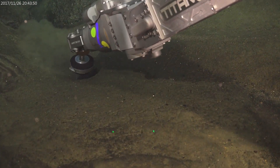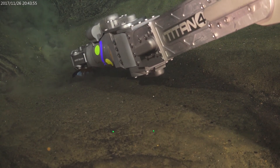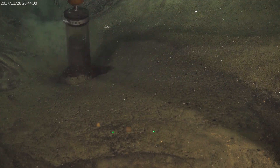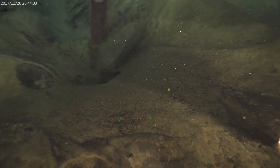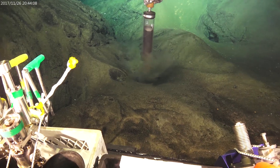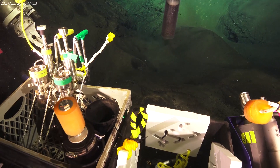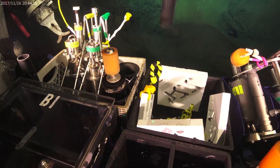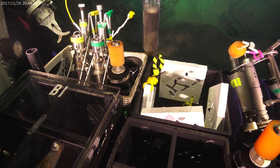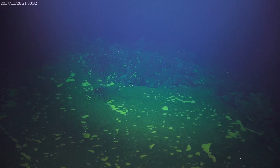We're attempting to collect a sample of that ash. You'll see in a minute that a lot of it came out of the push core. On today's dive we've got a slightly different approach to collecting this, but we think these sediments are ash that was erupted at the same time the lava flows came out. A lot of it has fallen out of the push core, but it kind of fell into the quiver so we were able to collect some of it.